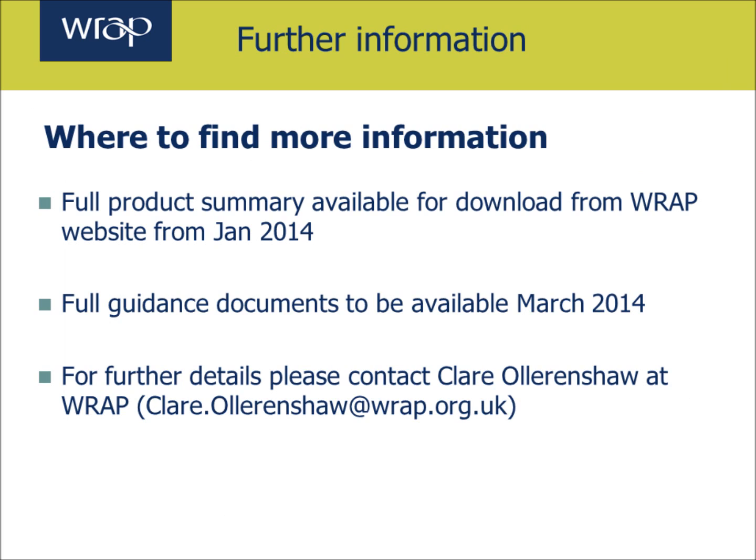Full product summaries for all products will be available for download from WRAP's website from January 2014. Full guidance documents will be made available by March 2014 and there will be further engagement on the format of these documents. For further details please contact WRAP through Clare Oller-Inshaw, the project manager, at clare.ollernshaw@wrap.org.uk. Thank you for listening.